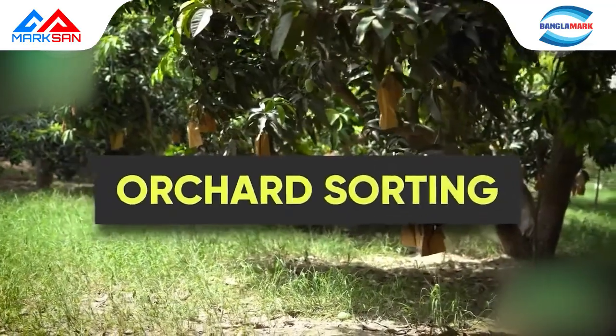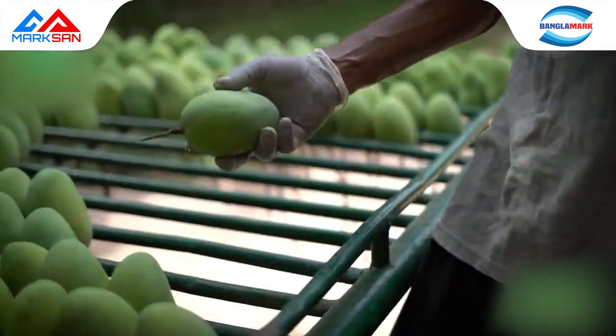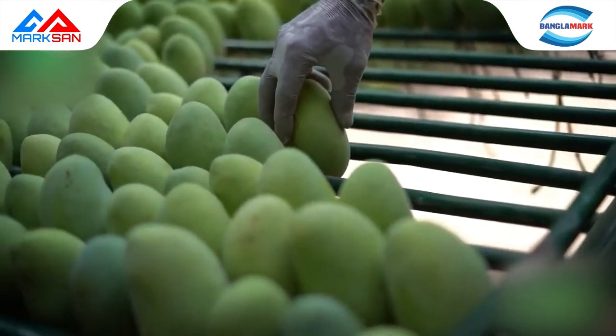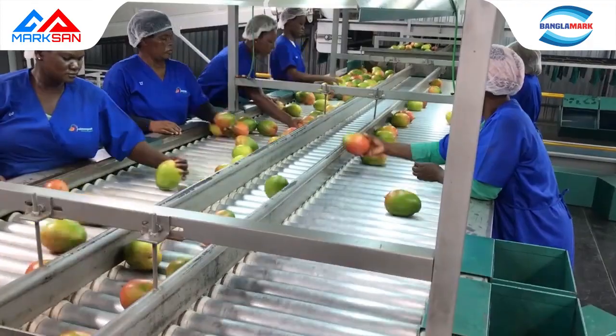Orchard sorting: after harvesting, the first step is to sort the mangoes. A team of experts under supervision separates the fruits according to quality into categories A and B, separating those with defects and damages, which are then packed in plastic crates.